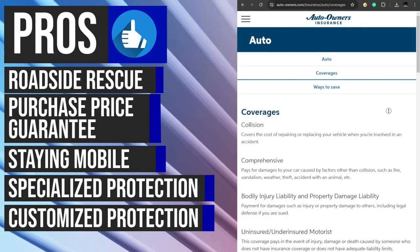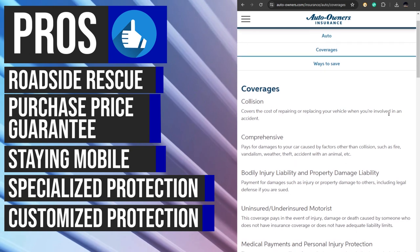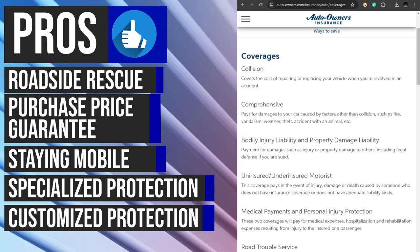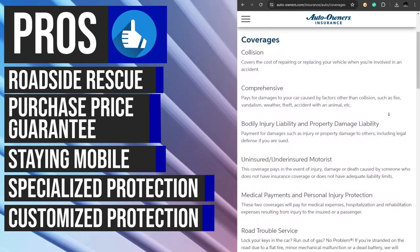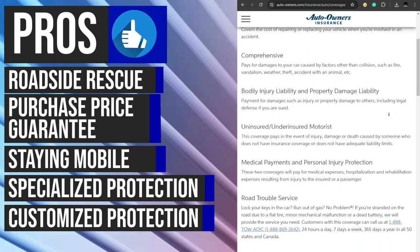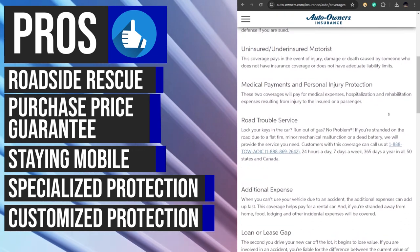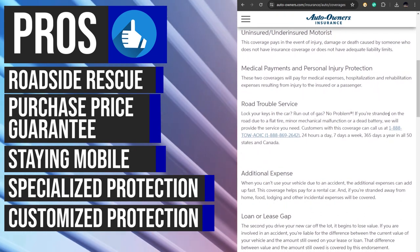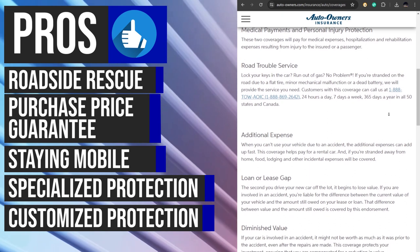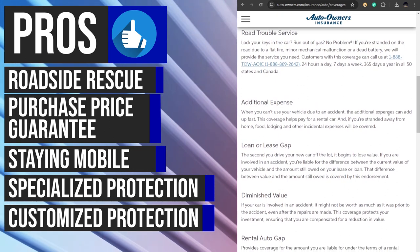Auto Owners Insurance provides a full suite of auto insurance coverages that can be customized to your specific needs and budget through your local independent agent. From liability coverage for injuries and property damage you cause others, to collision coverage for damage to your car from an accident, comprehensive coverage for non-collision damage, medical payments coverage for injuries to you or your passengers, and uninsured or underinsured motorist coverage, you can rest assured that you're protected. Your agent will work with you to determine the right combination of coverages to protect you and your vehicle, giving you peace of mind on the road.